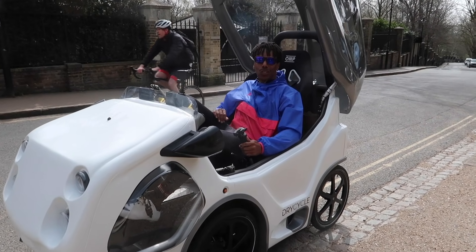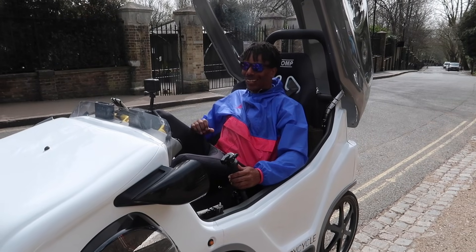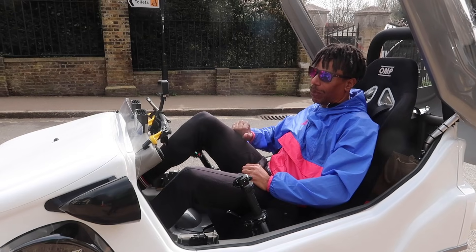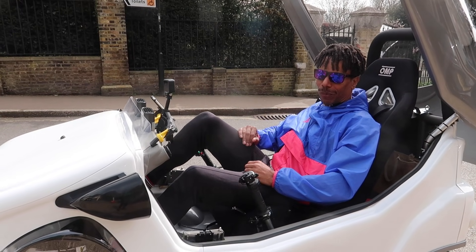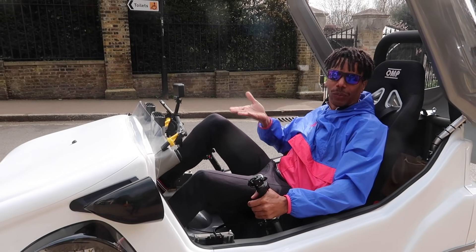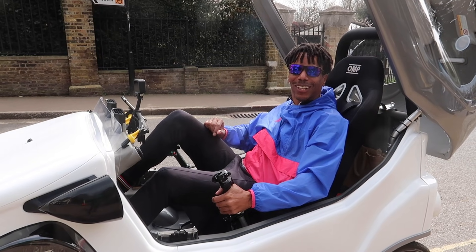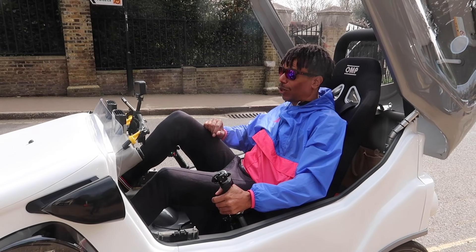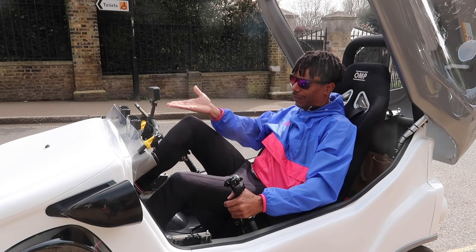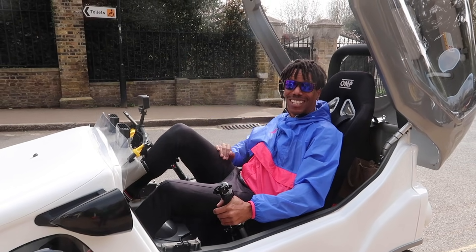Good afternoon and welcome to the Veloads YouTube channel. I'm in the Dry Cycle Mark 8, almost ready for production, and we're on the legendary Swain's Lane, one of the steepest hills in London. A lot of comments from the last video asked what it's like on hills, so we've brought it to the steepest hill in London. We've got power pedals and a power meter fitted to see how much power we need to get up the hill.